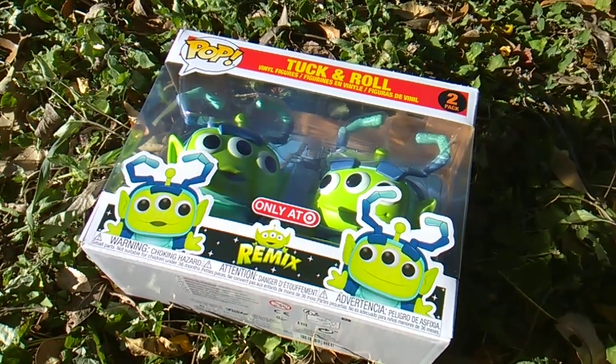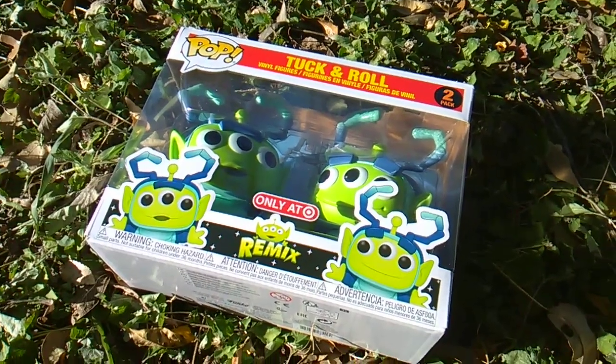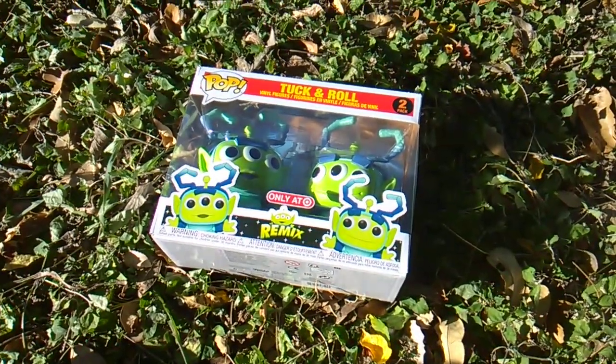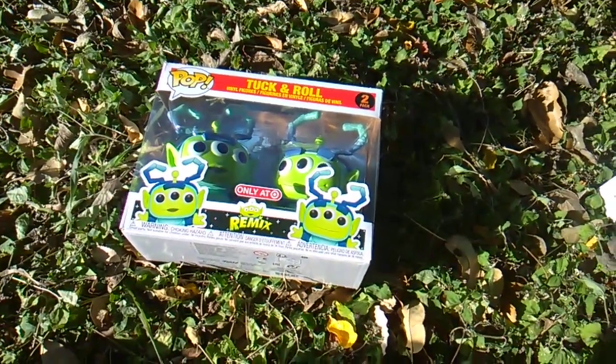What's up, toy story toy fans! It's Toy Story Tuesday, I'm Toy Insanity. This video is for the alien remix versions of A Bug's Life characters from Funko.